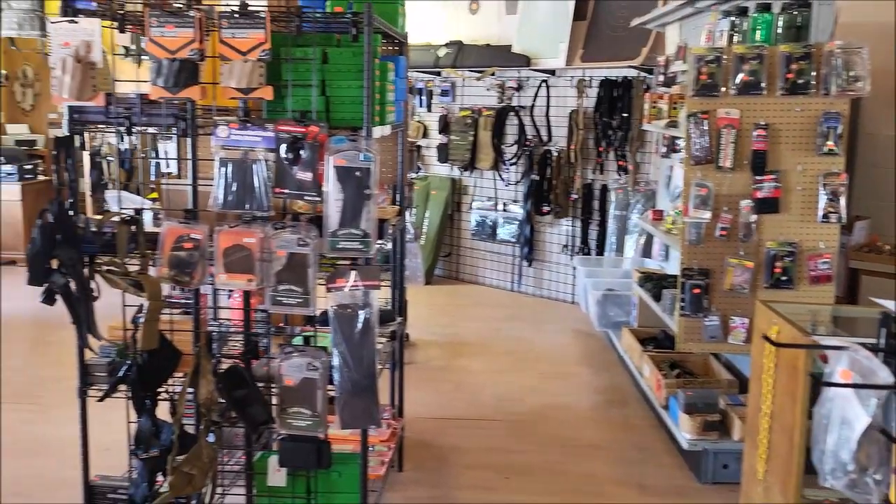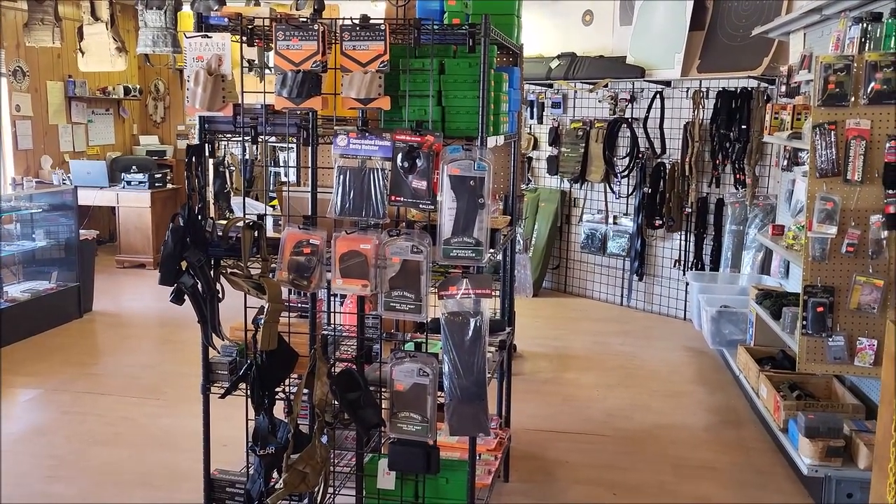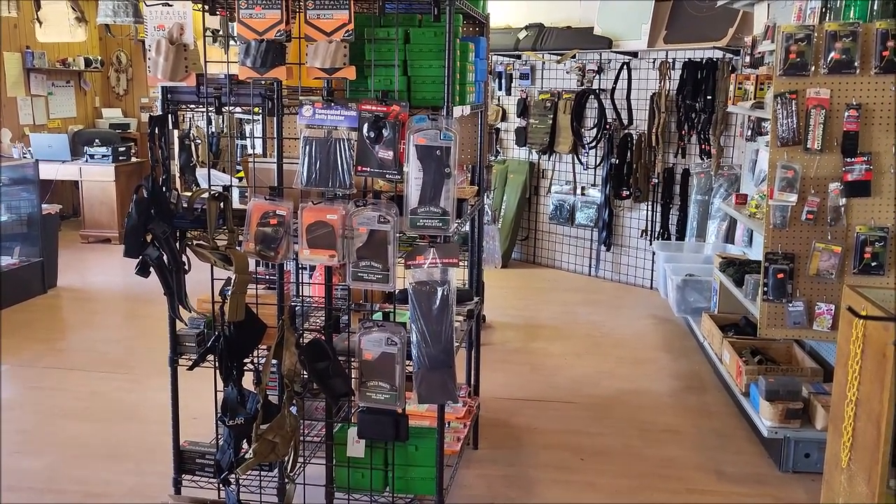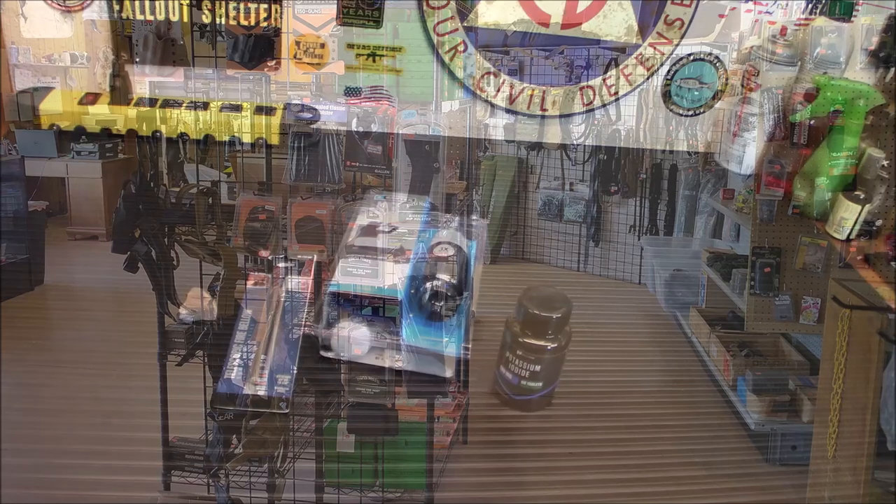That's some of the new stuff he had in stock, and I'm glad I came to check it out. I have to come back more often — it's been a while since I've been in here. See you guys next time, we're gonna go back home.